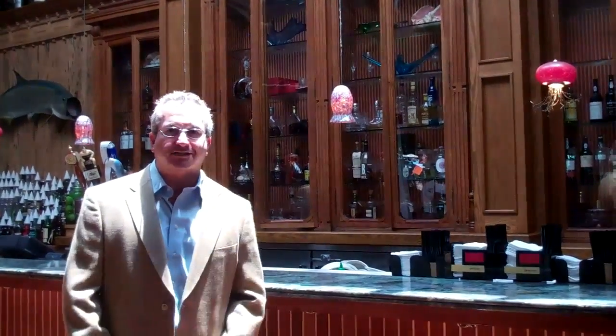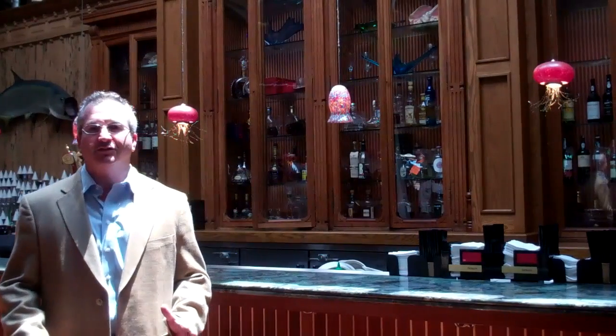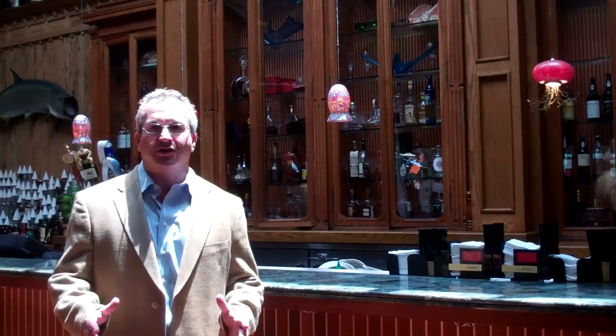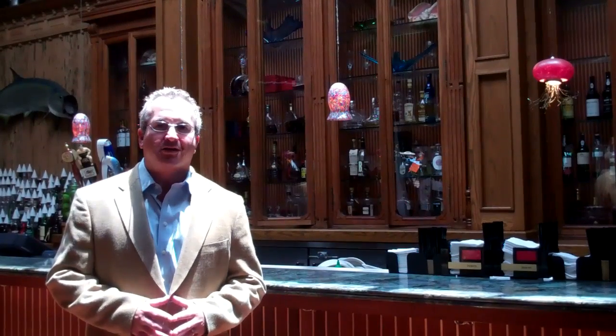Hi, welcome to the bar at Johnny's Hideaway. Every day we're featuring wonderful specials at our bar, 4:30 to 6:30 — an incredible happy hour. We're featuring all kinds of fresh seafood, fresh fruit and juice martinis, and wonderful draft beer and bottled beer.